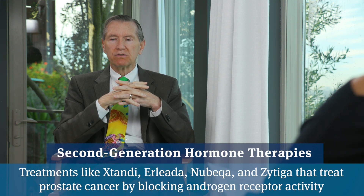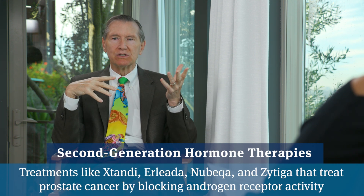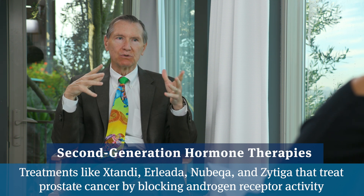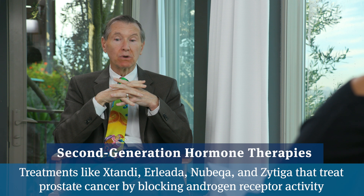It turns out research indicates that these cancer cells have figured out how to make their own testosterone, so just blocking the testicular production of testosterone with Lupron isn't going to do the trick anymore. Researchers developed these second-generation hormonal agents that block the synthesis or block the action of testosterone inside the cancer cell, and that's why they're so revolutionary.